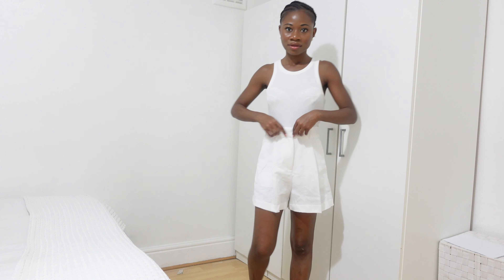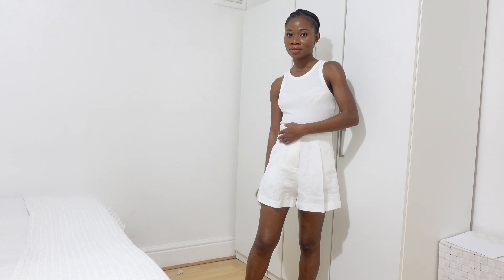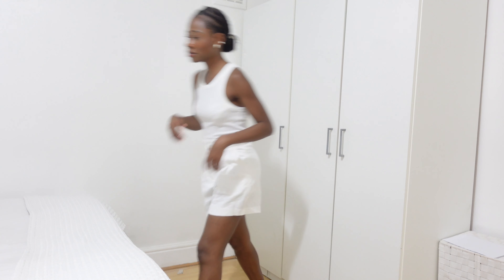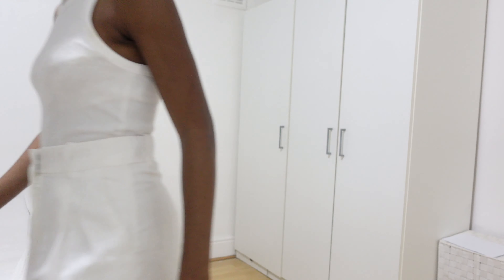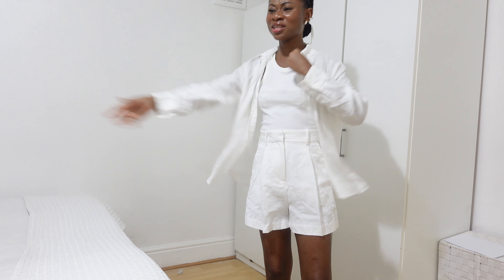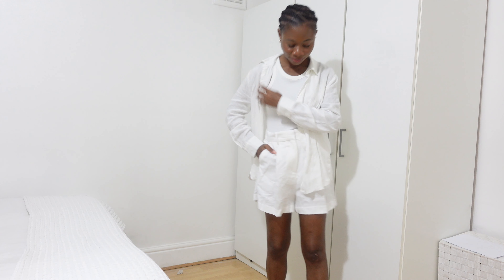It's linen blend, so it's not 100% linen — it's 55% linen and 45% viscose. I don't particularly love that, and the pocket lining is 80% polyester, 20% cotton, which is a mixture of natural and artificial fibers. I don't think I'll be adding this into my wardrobe for that reason. But if fabric quality doesn't matter to you, this would be a great addition — it's perfect for spring, summer, holiday, and vacation.